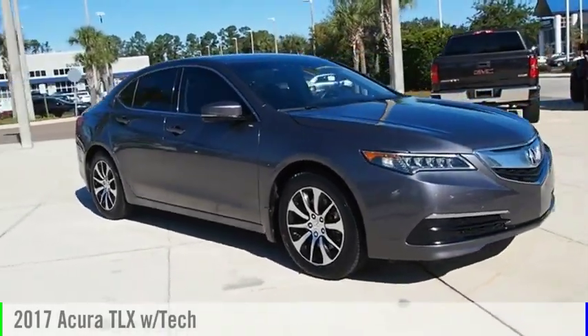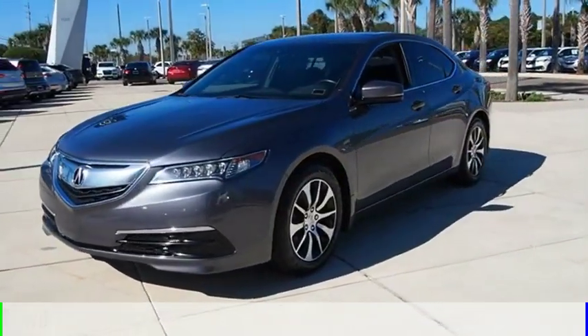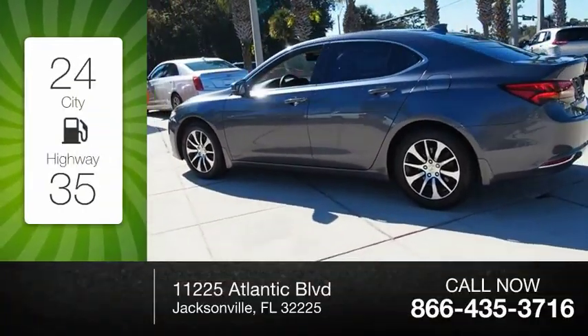We are pleased to show you the 2017 Acura TLX. This vehicle is powered by a front-wheel drive, four-cylinder, 2.4-liter engine. Great fuel efficiency saves you money by requiring fewer trips to the gas station.